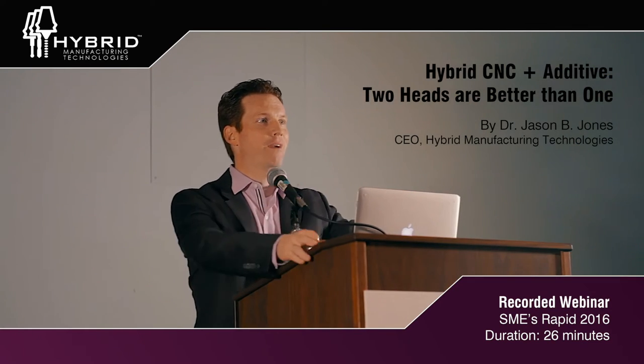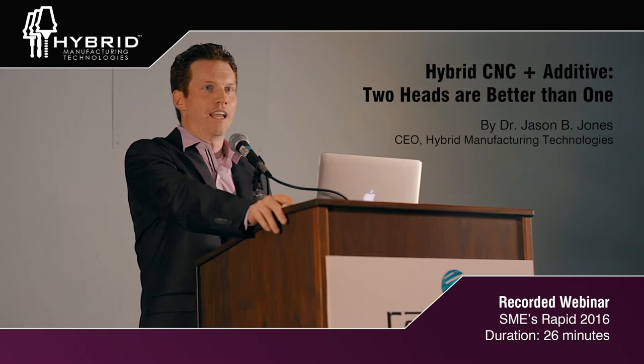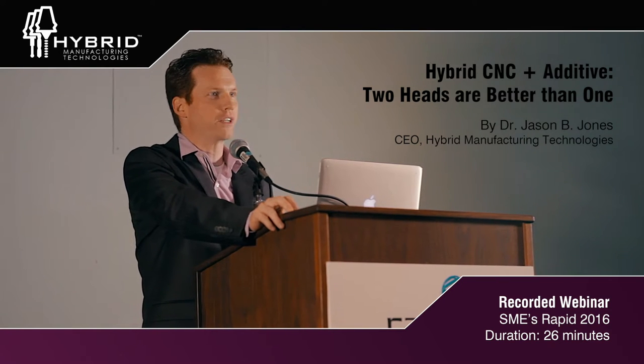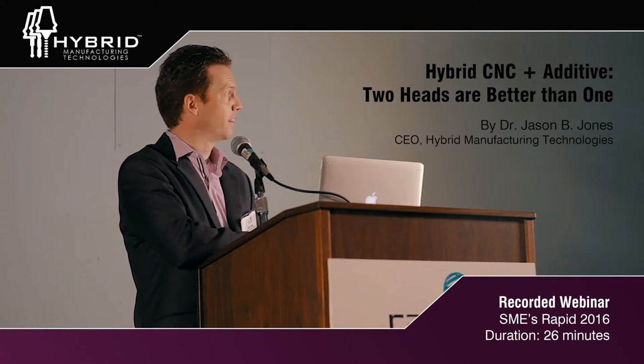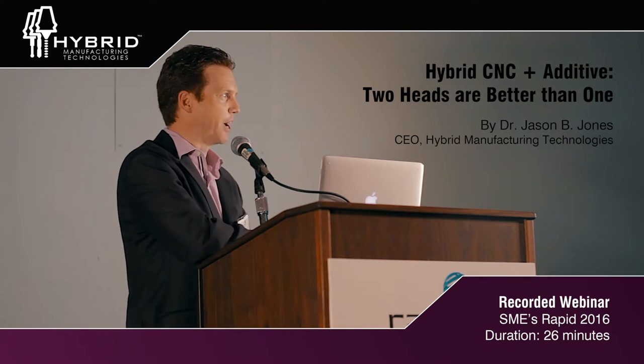Thank you Greg. It's great to be back here at RAPID. It's nice to see you all. Thank you for coming. As I hope most of you know, this was the first workhorse of 3D printing — the SLA-250. It really was the first machine that got to volume in the late 80s, and one of the first machines I learned how to use. By raise of hands, how many of you have ever used one of these machines? I'm in good company then.